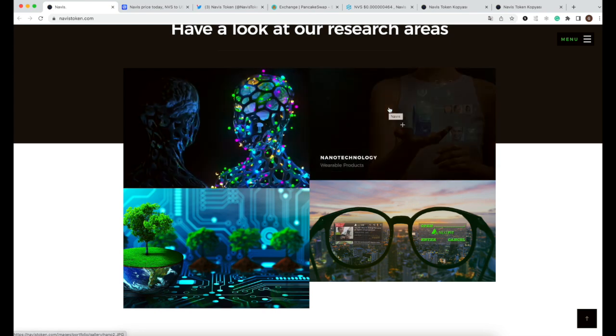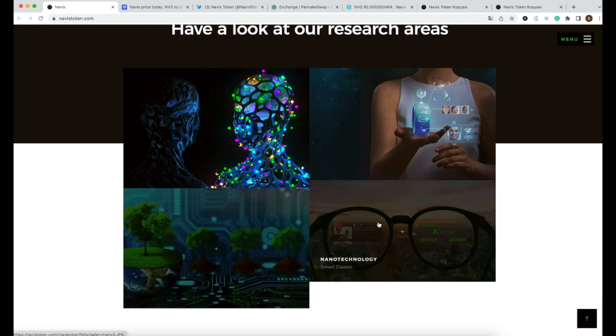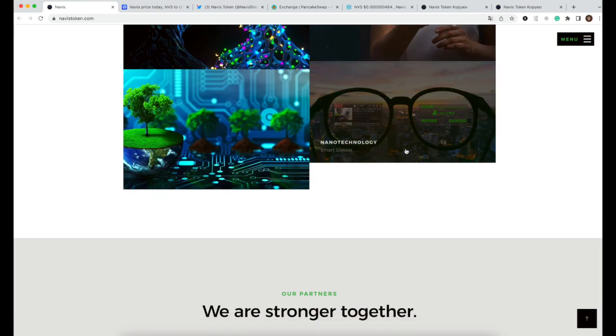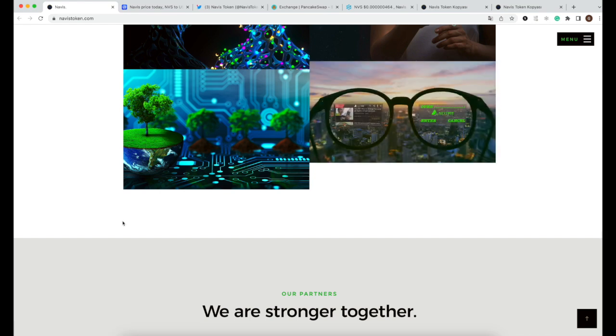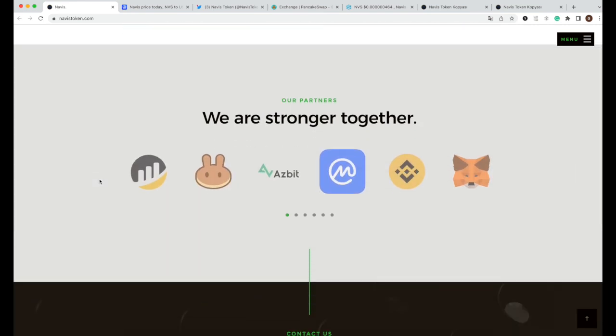They also have research areas on their website covering nanotechnology and health tech, wearable products, environmental technologies, and smart glasses. All of these technologies are being researched by very large tech companies worldwide, which makes me feel more confident in this project. You can also see their partners listed on the site.